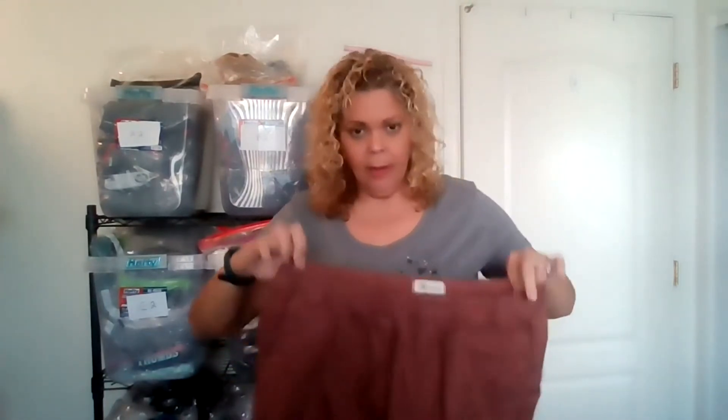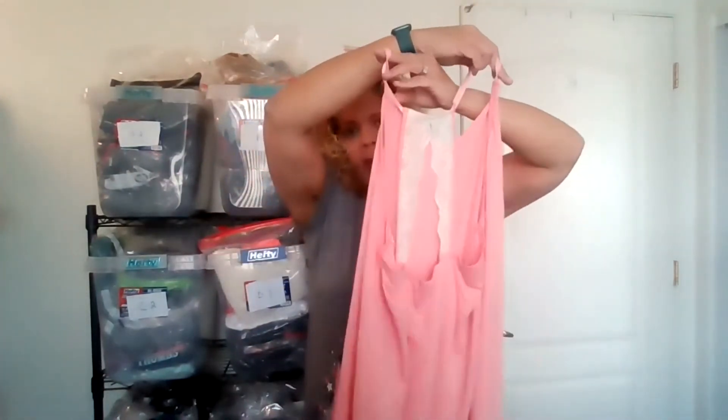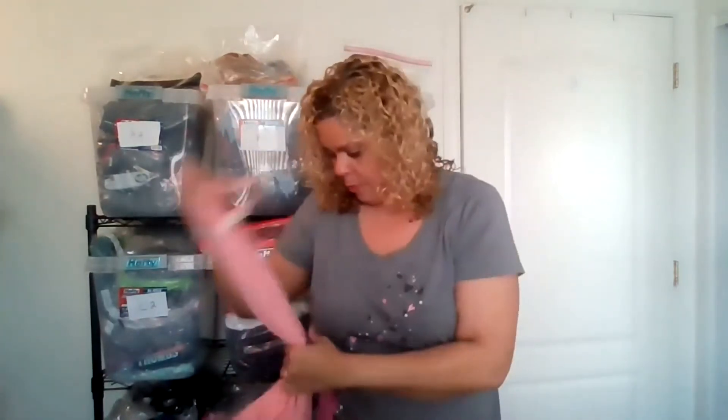These are Madewell shorts — no size, guessing like an extra large — in a pretty pink-brown blush color. Super cute. Madewell sells really well, so I like to get Madewell. Here is one of those Soma Intimates I mentioned — a sleepwear tank top with a lace back, size extra large. I do sell sleepwear quite a bit — flannel pajamas, pants, separates — so maybe that will move.